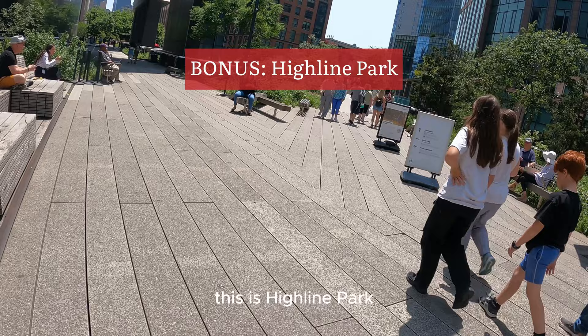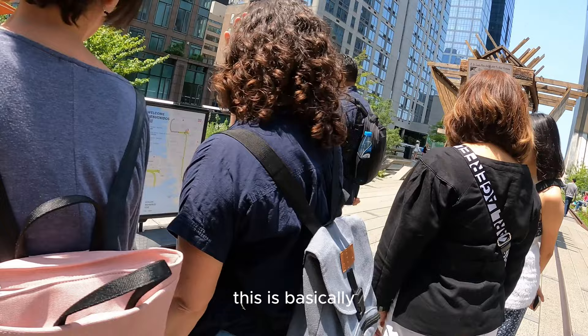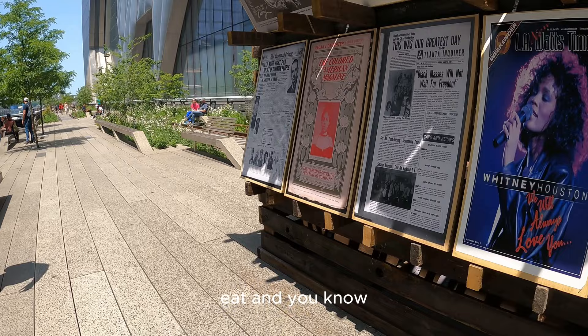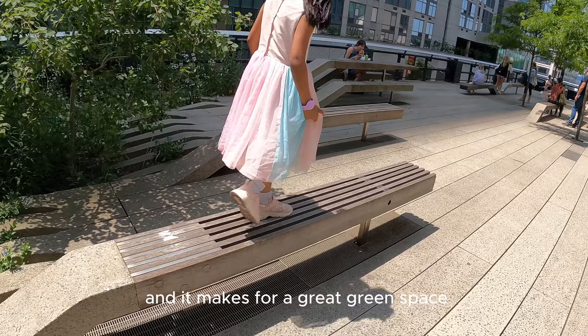I know I said 10 things but here's a bonus. This is Highline Park, which is very close to the Vessel Building, and it's completely free so it's worth coming here. This is basically old train tracks that have now been converted into a park, which is a great place for people to meet, sit down, eat, and mingle. It makes for a great green space.